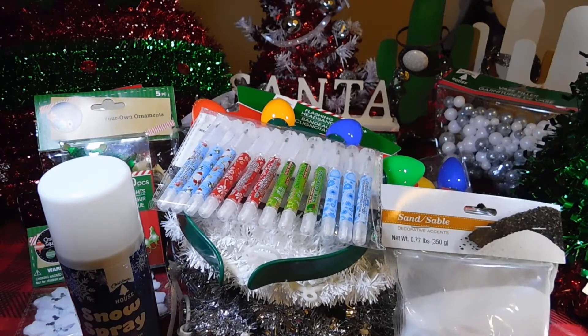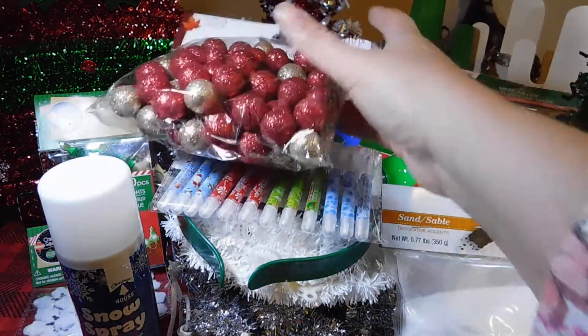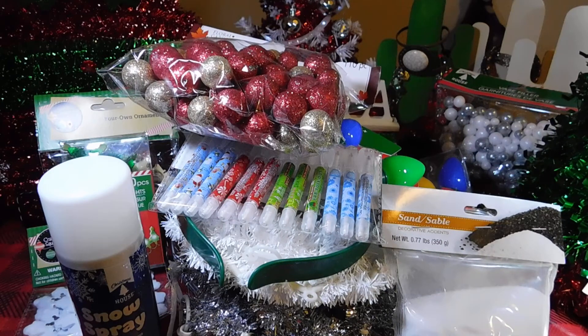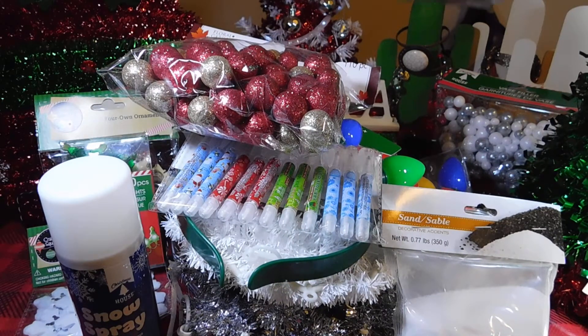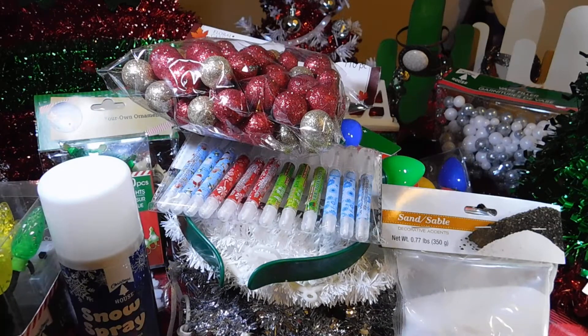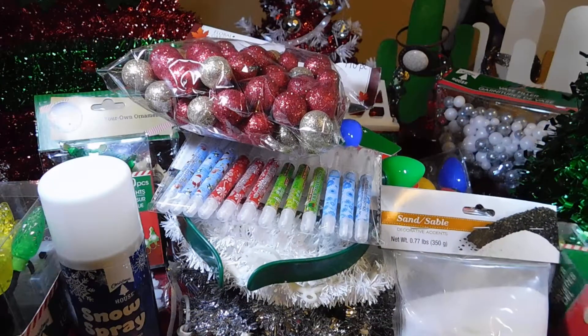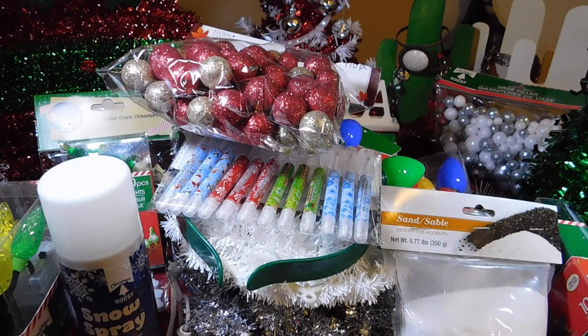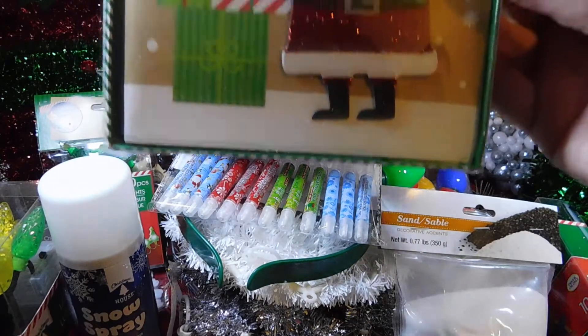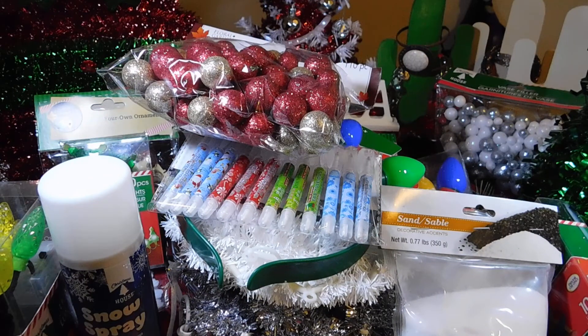Some more vase fillers, red and gold. Some LED lights for the Christmas tree, and I got two of those. And I picked up some Christmas cards — Merry Christmas with the Santa, and Happy Holidays.